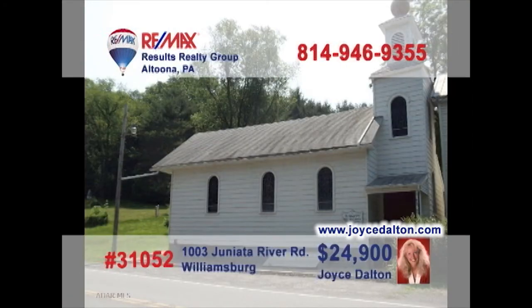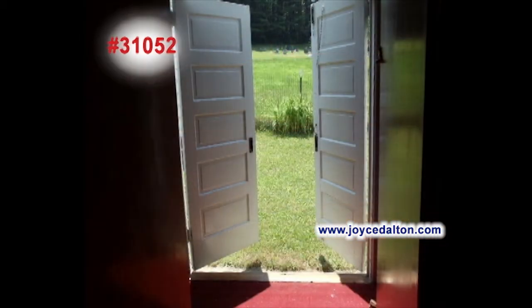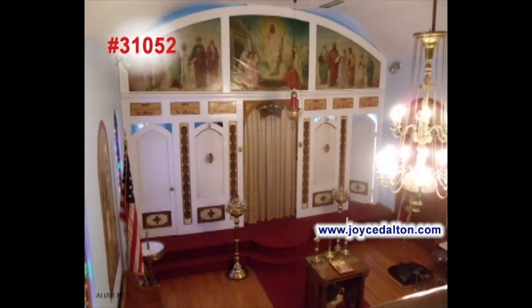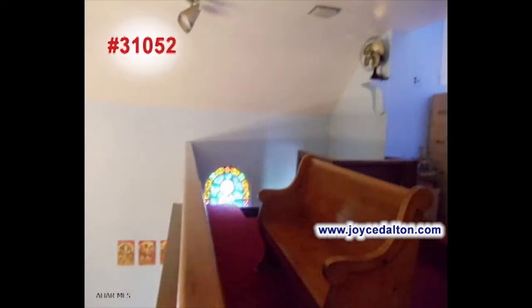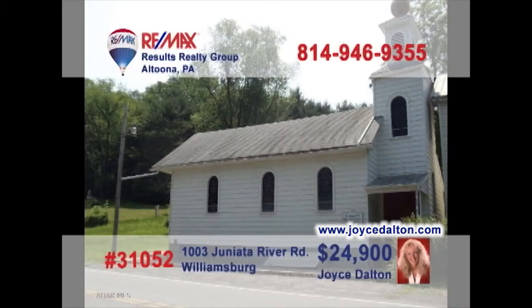RE-MAX Hall of Famer Joyce Dalton presents a unique investment opportunity. This former church building just outside of Williamsburg is looking to take advantage of its huge interior space. The main floor is approximately 900 square feet and the loft area adds another 250 square feet. Located across from the rails to trails path, put your imagination to work and make it happen. Go to JoyceDalton.com to learn more.